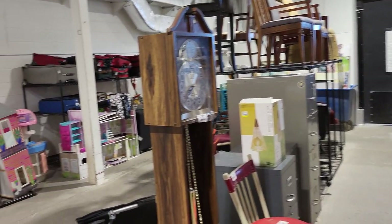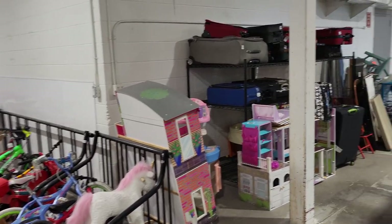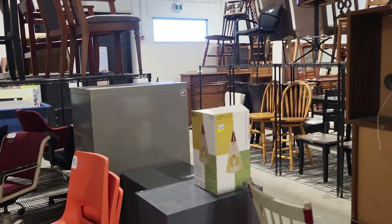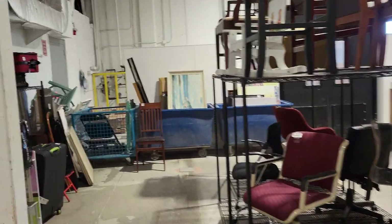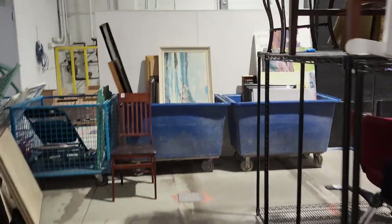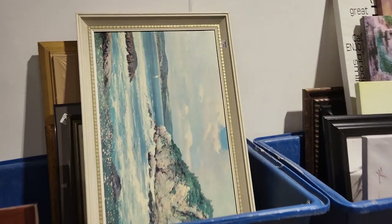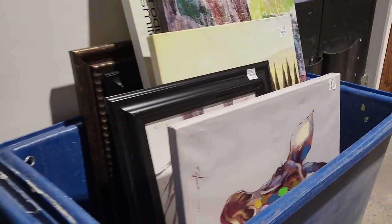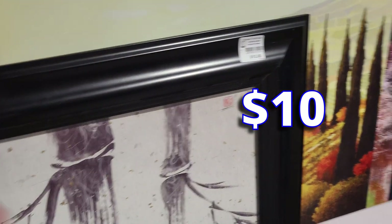We're going around the perimeter of Calgary's Goodwill bins outlet and we're seeing some chairs, an old grandfather clock that looked kind of iffy. Let's go have a look at the artwork. Remember, a lot of this stuff is what they could not sell in the retail store, so it winds up here deeply discounted.